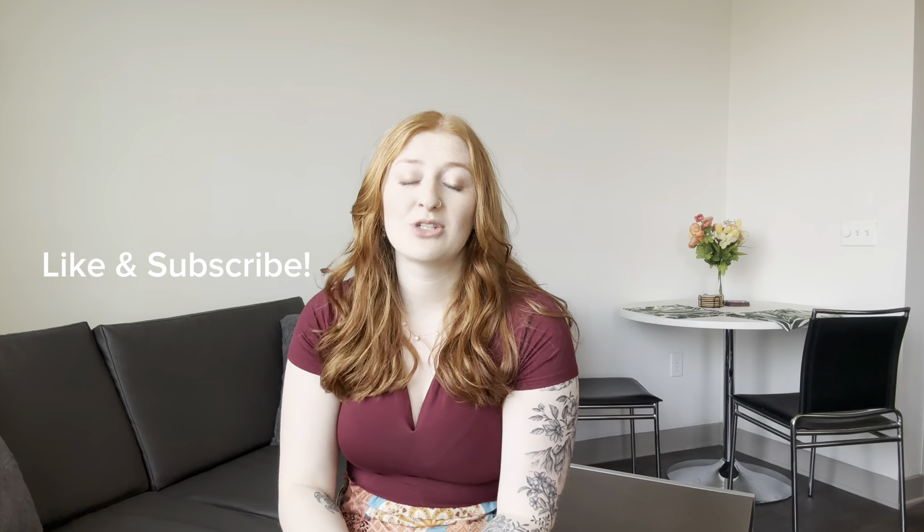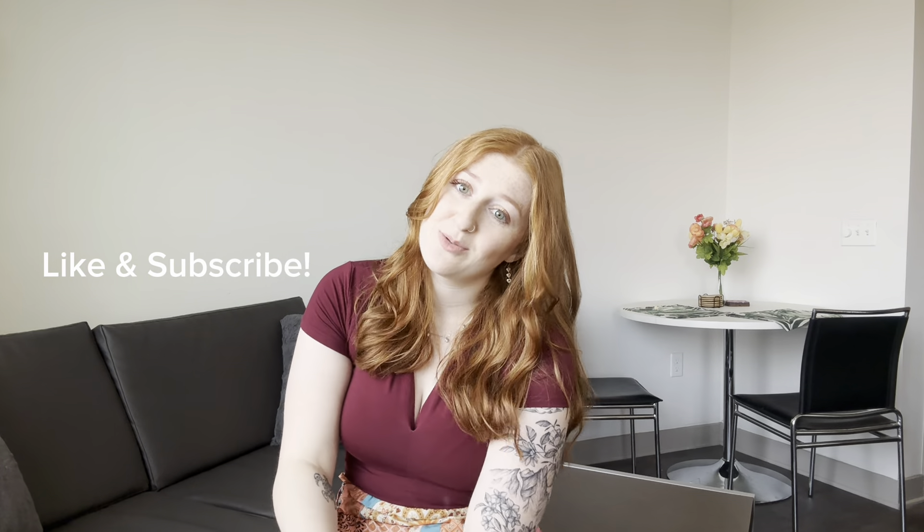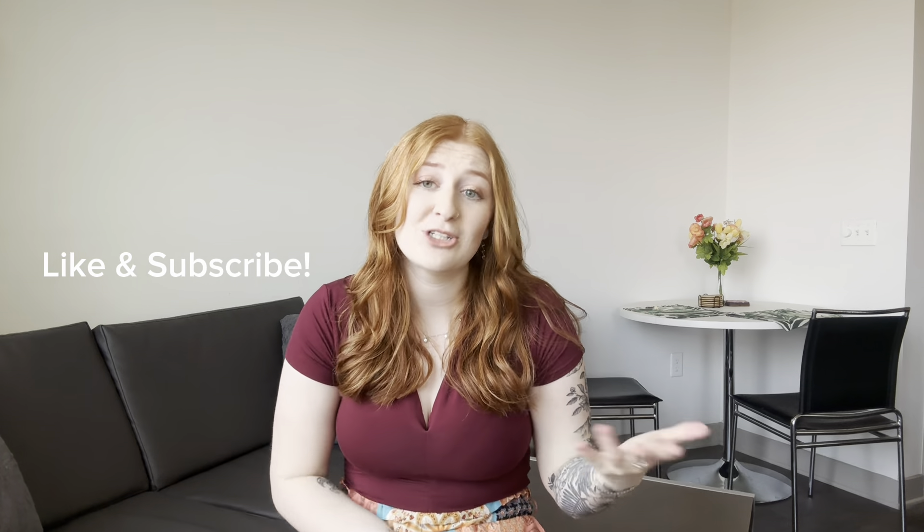That is everything for my haul for my Europe trip! I'm so excited — I'm going to Germany, Austria, and Czech Republic, and I'll be there basically for the whole month of May. I hope this helped if you're packing for a Europe trip as well. Thank you so much for watching — please hit that like and subscribe. I also have my Instagram linked, and all the links to these items will be in the description if they're still available. Bye!